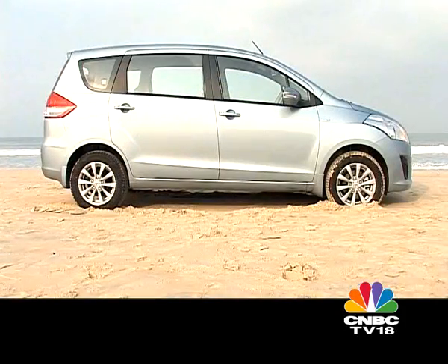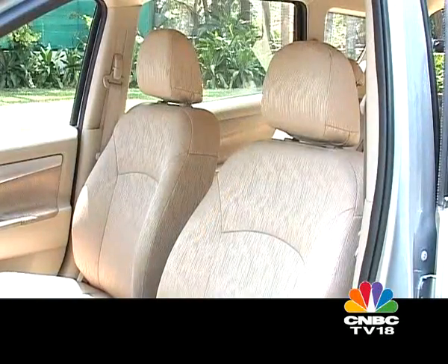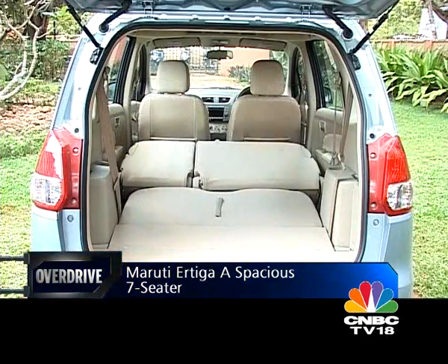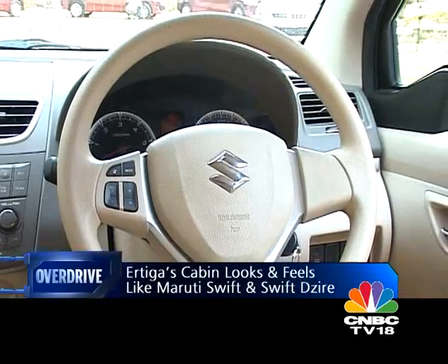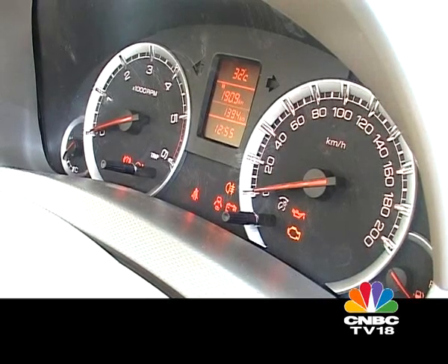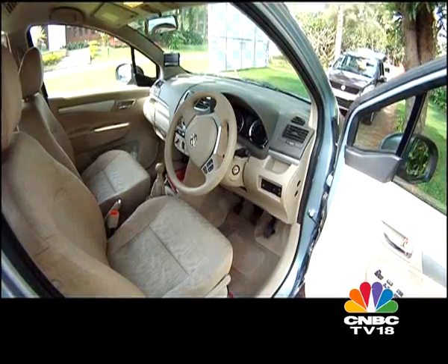This test car has an aftermarket body kit that adds a lot to the style and does not compromise too much on ground clearance. On the inside, there is plenty of room, though the Ertiga is compact, measuring just 4.2 meters in length, unlike the Innova which is 4.6 meters. The cabin looks and feels very much like the Swift and Swift Dzire, the only difference being the greyish-brown components instead of the Dzire's black and beige, which personally I prefer. It's got all of the Swift's components and equipment levels except for climate control. Especially noteworthy are the front seats, which are comfortable and supportive over long distances.